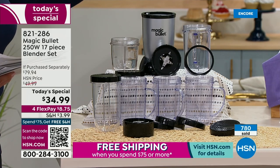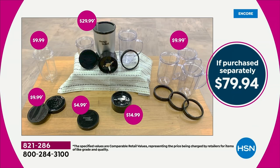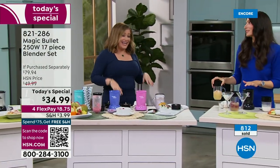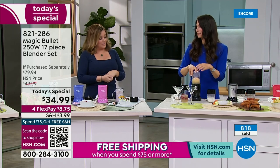Here you're getting the cross blade, flat blade, short cup, tall cup, two resealable lids, shaker lid — you don't get that in retail — the steamer lid, four party mugs (usually you get one), and lip rings included. It's a $79.94 value. Here at HSN we are over half off. It's the perfect product to reset, refresh, get back to your routine. Maybe this is the gift you buy yourself with holiday cash — it will be your best friend in the kitchen. One day only value.